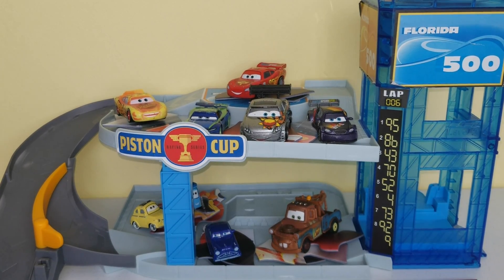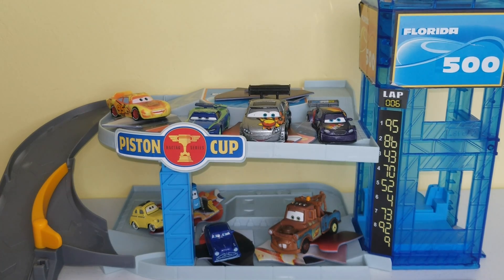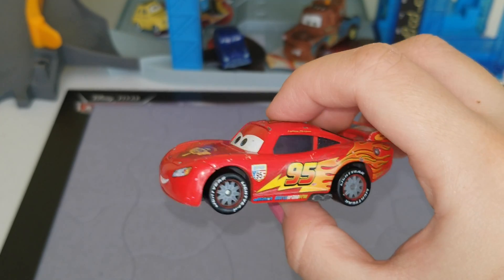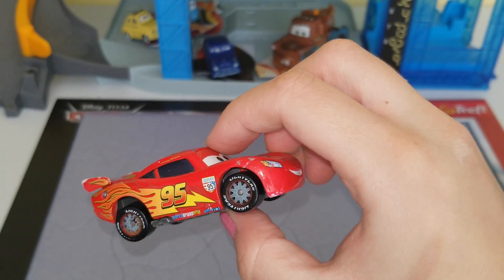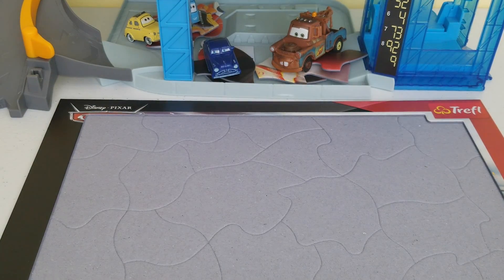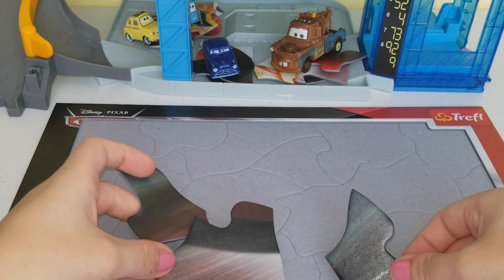First we should have McQueen bring the first pieces of our puzzle. He's super fast! This is the first car and it's Lightning McQueen. He is the color red and he's beaten up because he does a lot of racing. I'll set him here on the side and grab the puzzle pieces. McQueen had these three pieces.